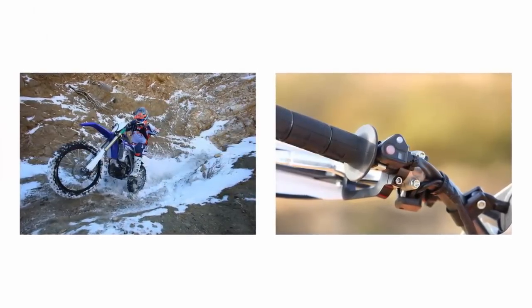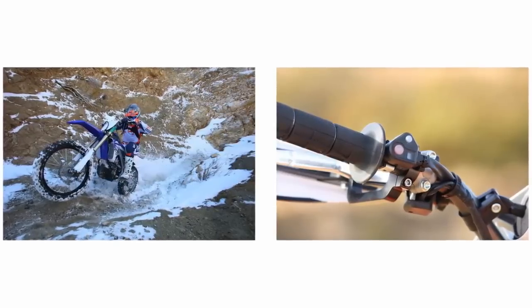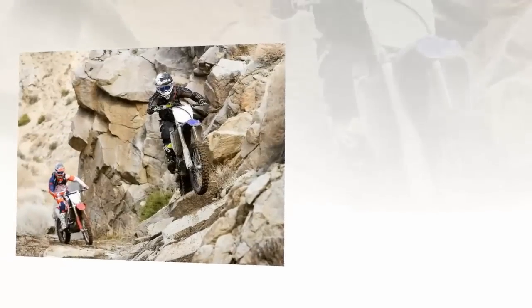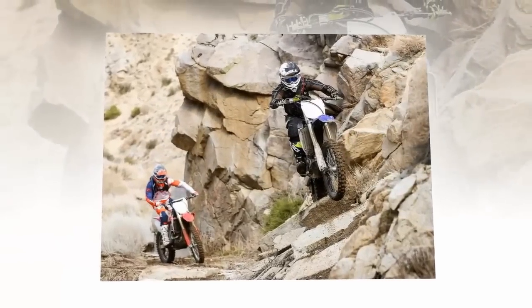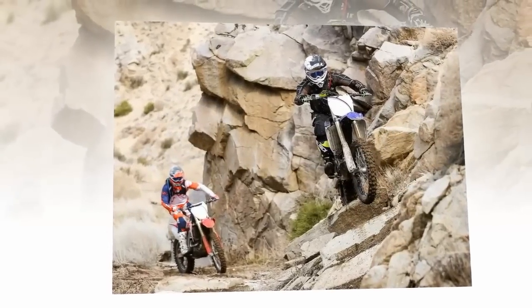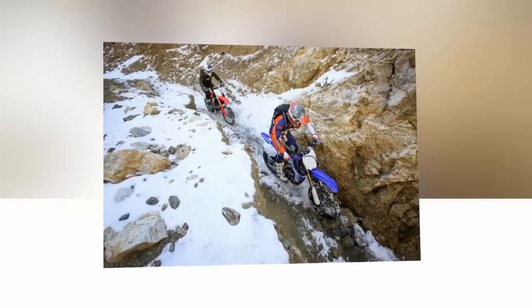For 2017 it no longer has a kickstarter as backup. To smooth out power, Yamaha added flywheel inertia and the FX uses a different crankshaft. 100% of the reciprocating weight is balanced by the counter balancer, compared to 88% on the YZ450F.